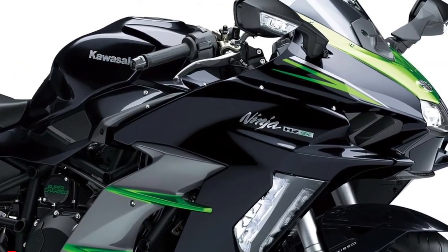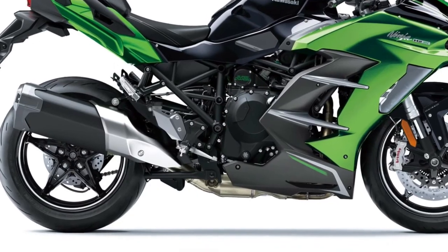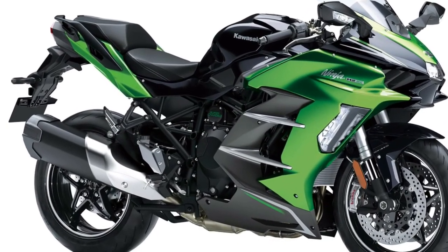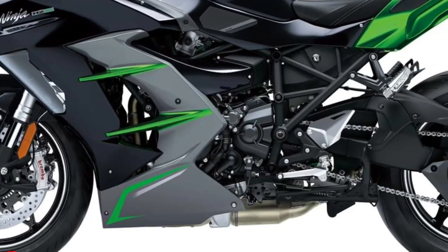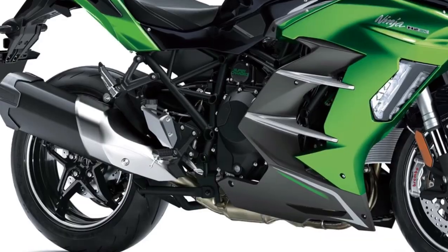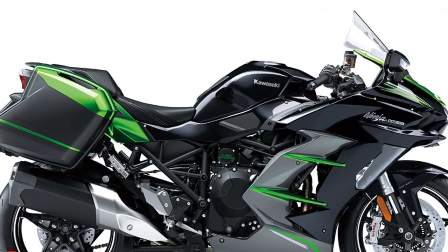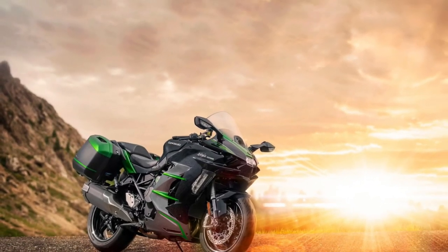The 2025 Kawasaki Ninja H2 SX SE represents the pinnacle of sport touring excellence, combining cutting-edge technology, exceptional performance, and a host of premium features. As the flagship model in Kawasaki's Ninja lineup, the H2 SX SE continues to push the boundaries of what is possible in the sport touring segment, offering a thrilling and comfortable ride for enthusiasts and long-distance riders alike.